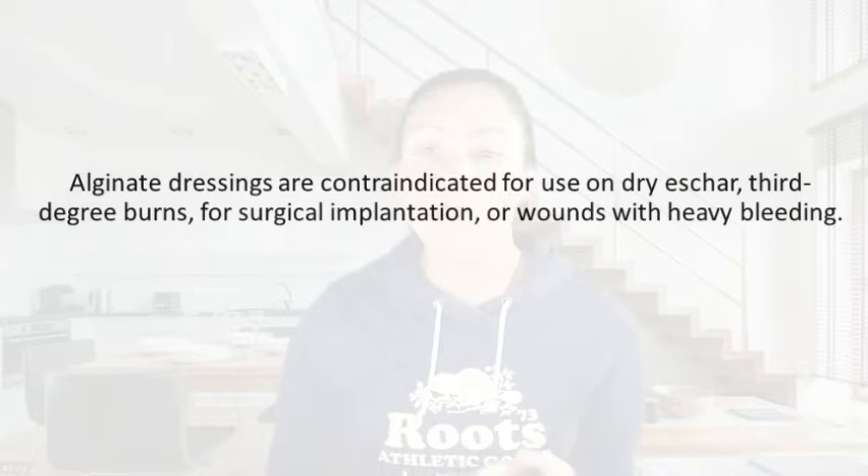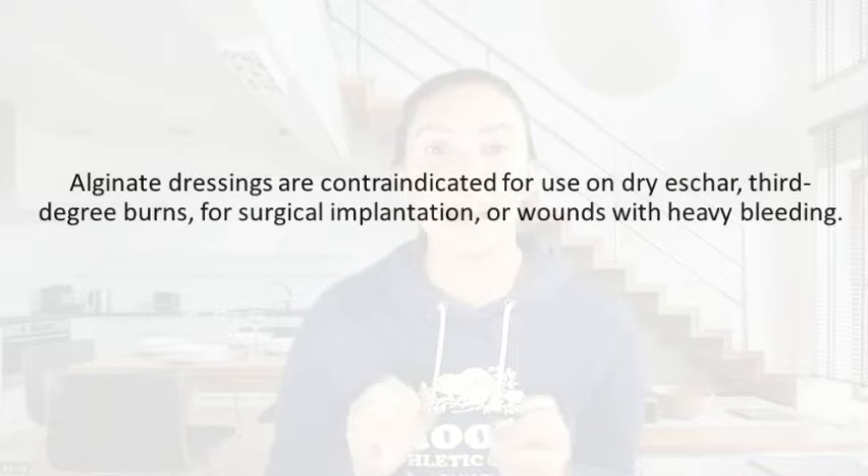So when are alginate dressings contraindicated? For wounds with dry eschar, third degree burns, if you have surgical implants — we don't want to be using this because sometimes it will stick. Also including bone, ligament, anything in the wound bed, we wouldn't want to use an alginate dressing. Also contraindicated for wounds that are bleeding heavily.